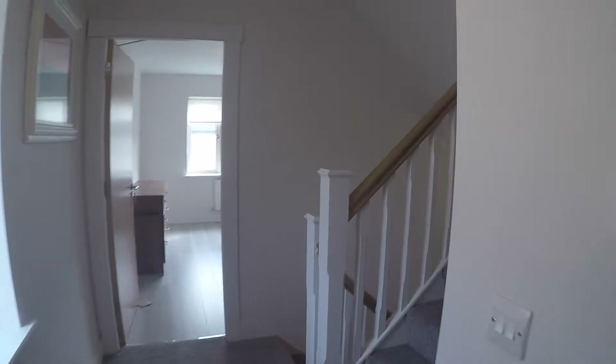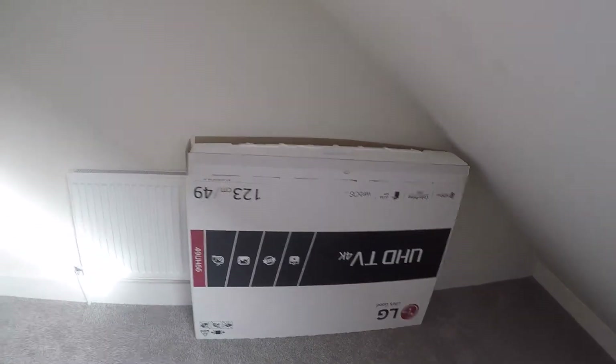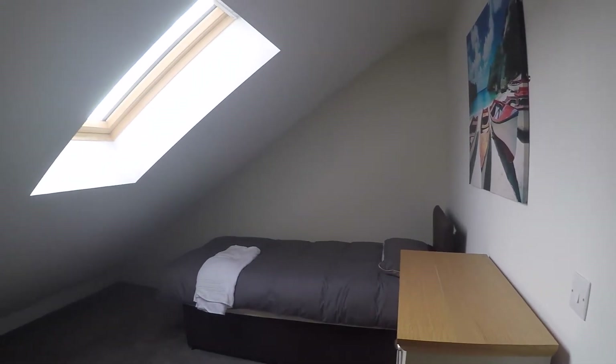Now let's go up the steps to see the second floor. We continue walking up and we are on the second floor now. To your right you will find bedroom number three. This bedroom has a single bed, a chest of drawers, and a skylight window. Let's take a look from this angle so you have a better appreciation of the space.